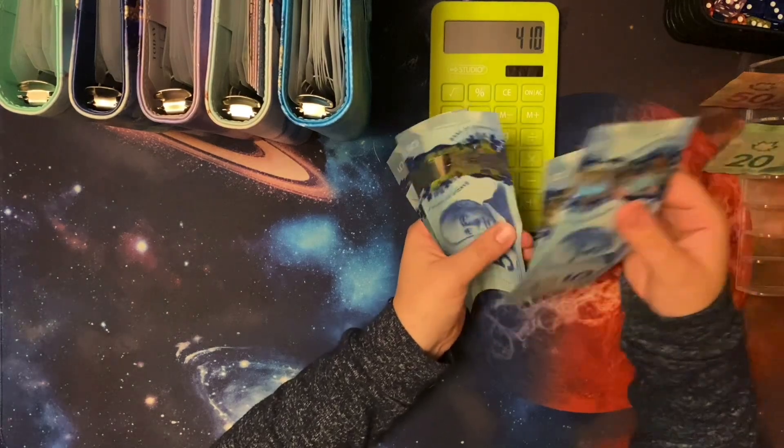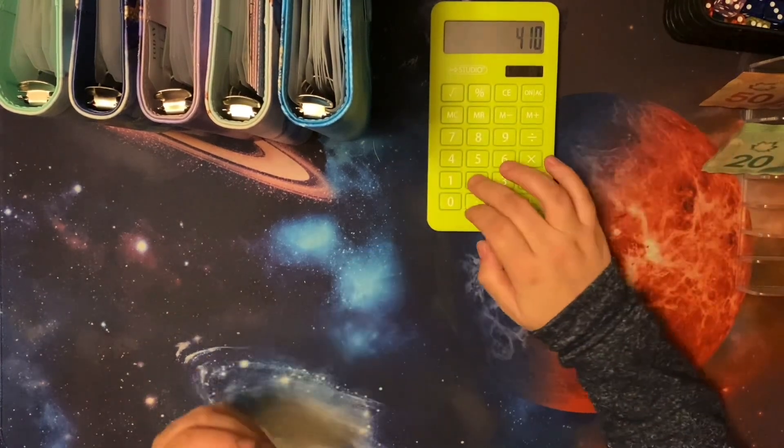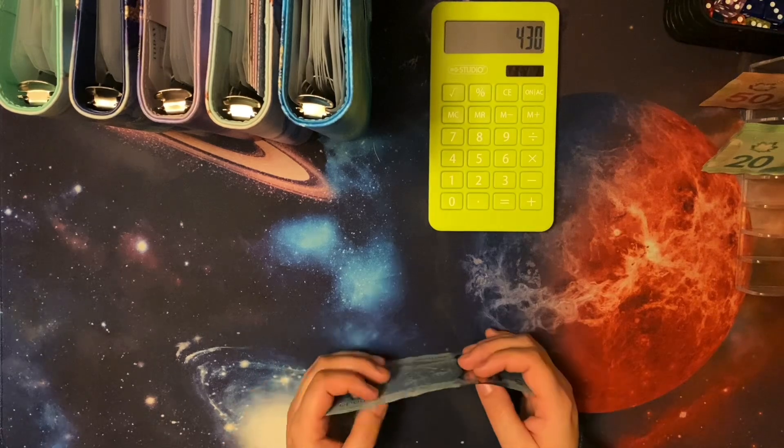And how much we got? 5, 10, 15, 20. Alright, so we have 430.